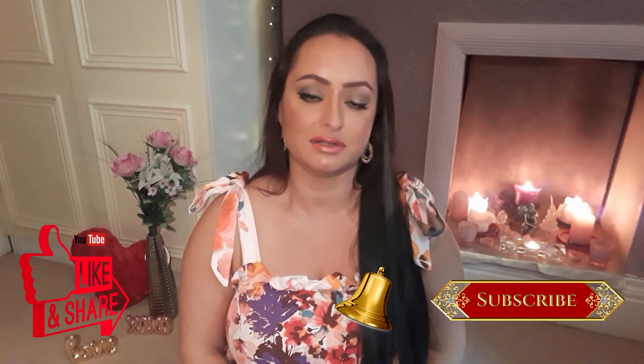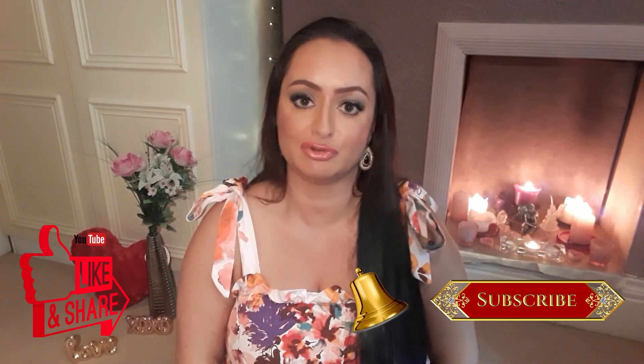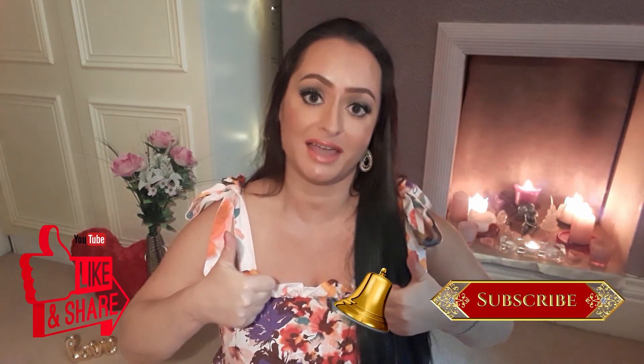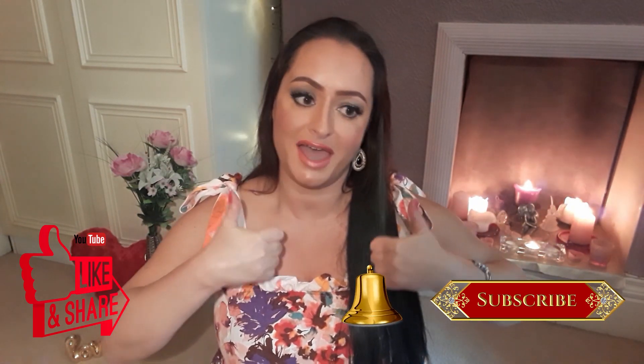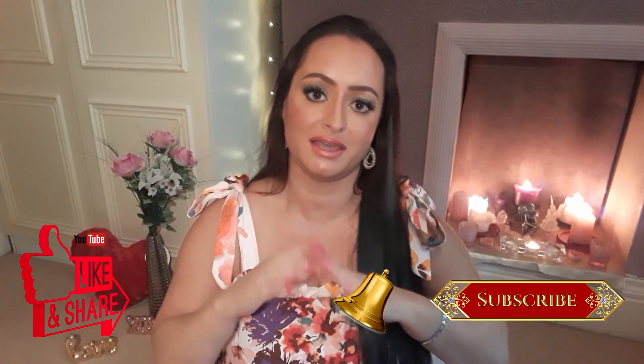Hello guys, how are you today? I hope you are all well. Thank you very much for clicking on my video. If you like content on my channel, please subscribe and click the notification button. If you like this video, please give me a thumbs up. I'm so appreciative of every single one of you who comments — I read all of them and try to answer all of them.